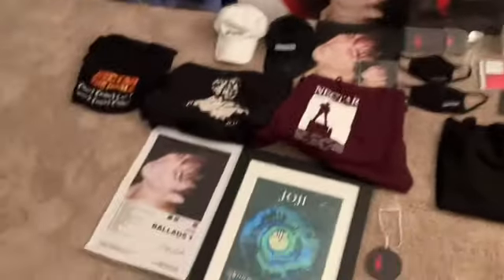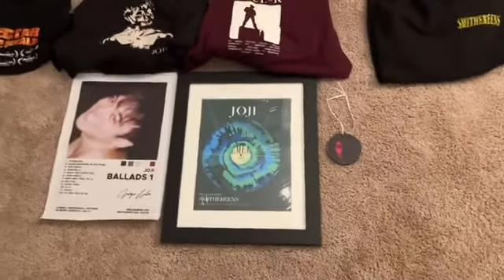That's basically my entire Joji collection, and it's gonna grow some more, I'm guessing.